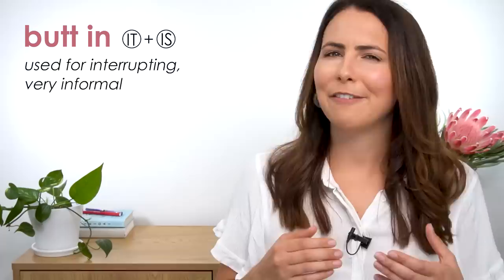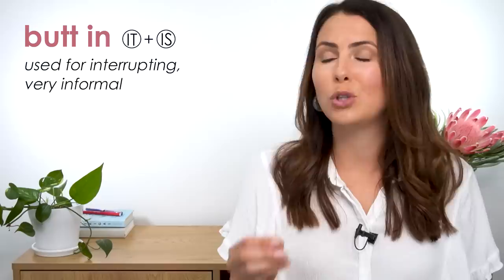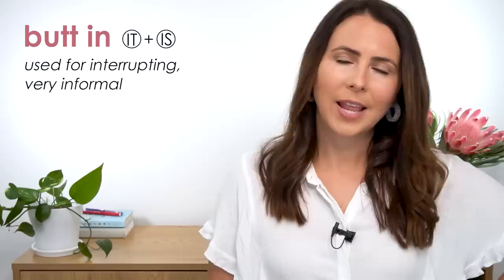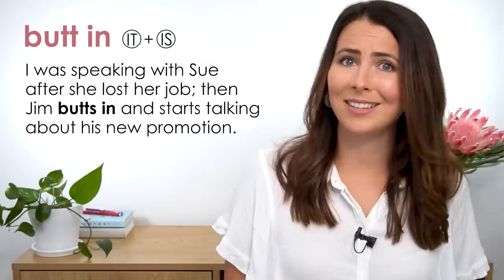'Butt in' is also used for interrupting, but it's very informal and perhaps a little rude when describing what someone else did. It suggests that person didn't really care about the other people in the conversation — they just interrupted rudely. 'To butt in' means to join a conversation or an activity without being asked or invited to. 'I was speaking with Sue after she lost her job and then Jim butts in and starts talking about his new promotion.' So it's quite a selfish action.